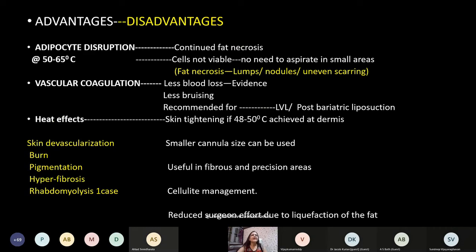Advantages and disadvantages of laser liposuction: after laser liposuction for small amounts, the fat cells are actually dead and not viable — they cannot be used for fat transfer. If done in smaller areas no aspiration is needed, but in larger areas there will be fat necrosis. Due to vascular coagulation, blood loss and bruising are less, making it recommended for large volume and post-bariatric liposuction. Heat effects allow skin tightening, smaller cannula sizes can be used, and it is useful in fibrous and precision areas and for cellulite management — proposed by Dr. Goldman using Q-switched Nd:YAG laser.